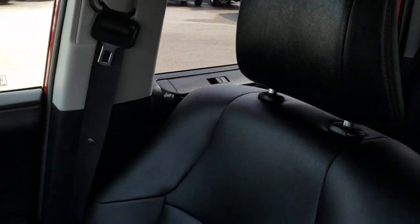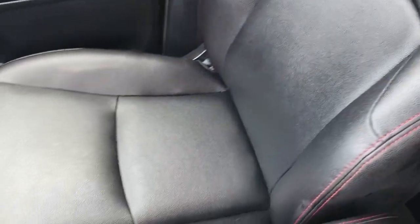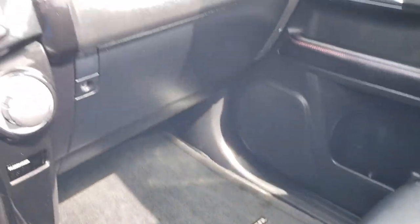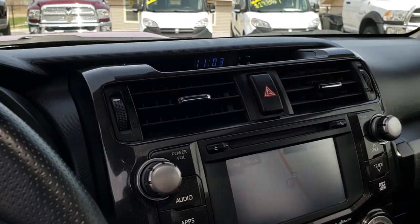The passenger seat is very clean as well — no rips or tears on that. This vehicle has never been smoked in. Factory floor mat on that side, nice and clean. We'll take a quick look at the back seats and then check out under the hood.